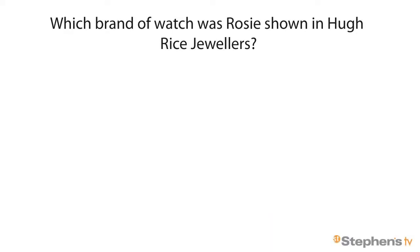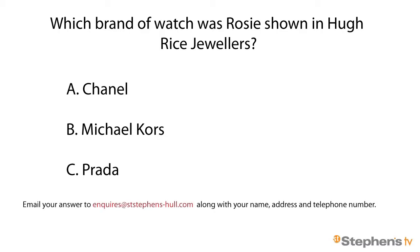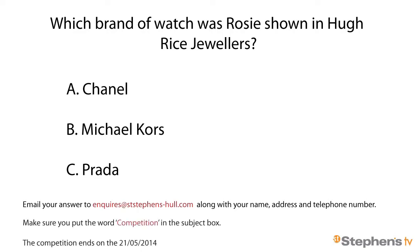Fashion Week has been absolutely amazing, and now here is your chance to win £50 to spend at St Stephen's. To win a £50 voucher, all you have to do is answer this question: which brand of watch was I shown in Hugh Rice? Was it A) Chanel, B) Michael Kors, or C) Prada? Email your answer to enquiries@ststephens-hull.com along with your name, address and telephone number, and make sure you put the word competition in the subject box. We'll be announcing the winner in next month's show.